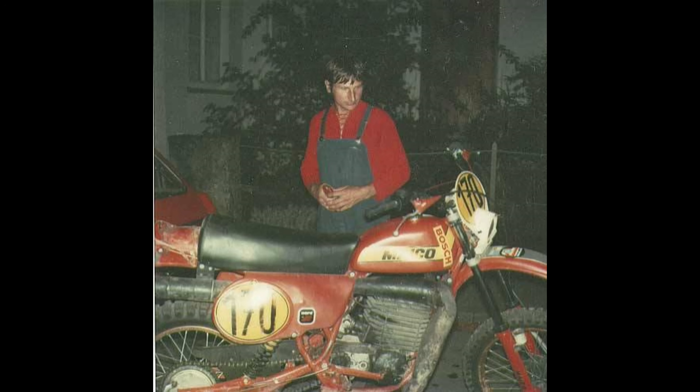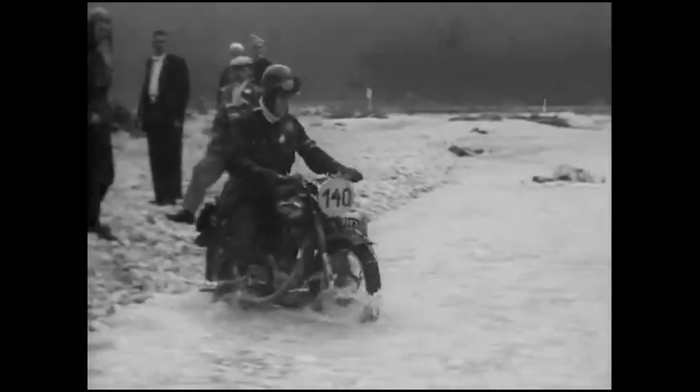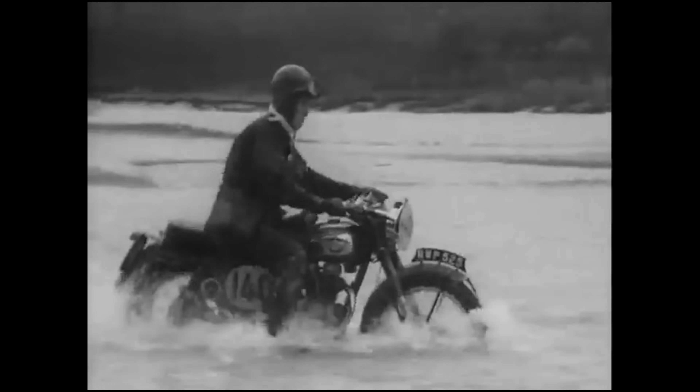Today we're going to talk about the story of the Mako 760. But first, let's introduce you to the International 6 Days Trials, or the ISCT, which was one of the oldest off-road motorcycle events that's still active today. But today it's known as ISTE.